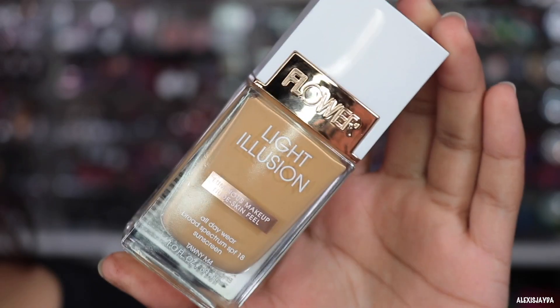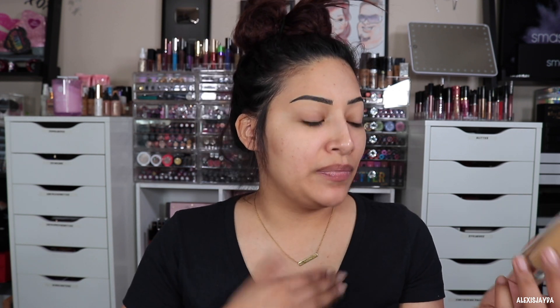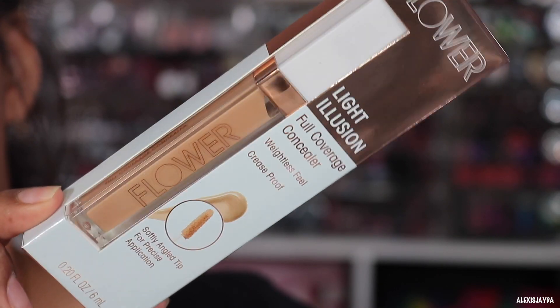This one is from Flower Beauty — this is the Light Illusion Luminous Makeup, nude skin feel, all day wear, SPF 18. I got the shade Tawny M4, I hope that's what I am, and I also got the concealer in light to medium. Let's get into it — I feel like I haven't put makeup on in the longest.